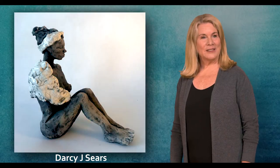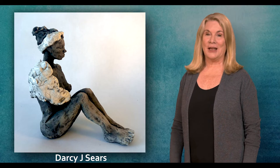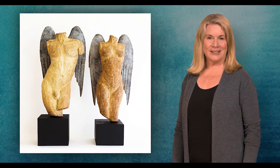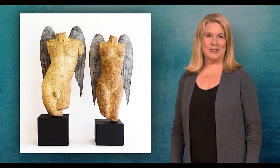My name is Darcy J. Sears, and I'm a sculptor. I've been a participating artist in Marin Open Studios for 28 years. Marin Open Studios has afforded me wonderful opportunities to meet clients who've become friends and friends who've become clients, and to connect with other artists in the Bay Area.